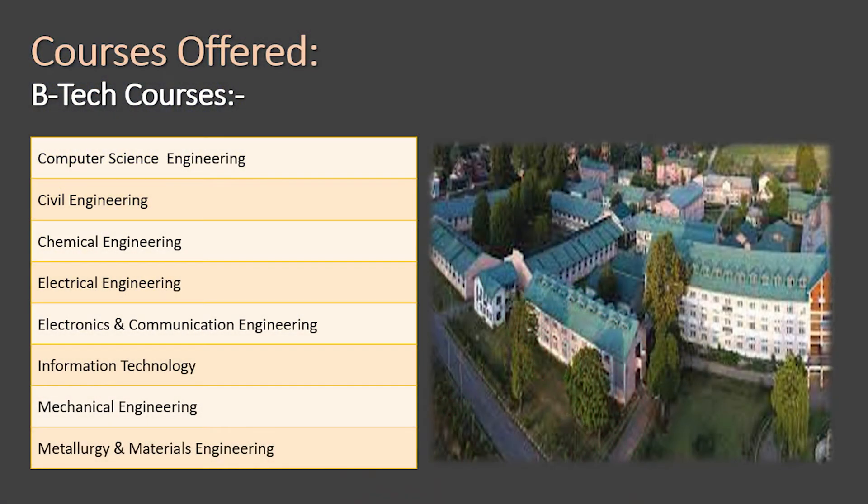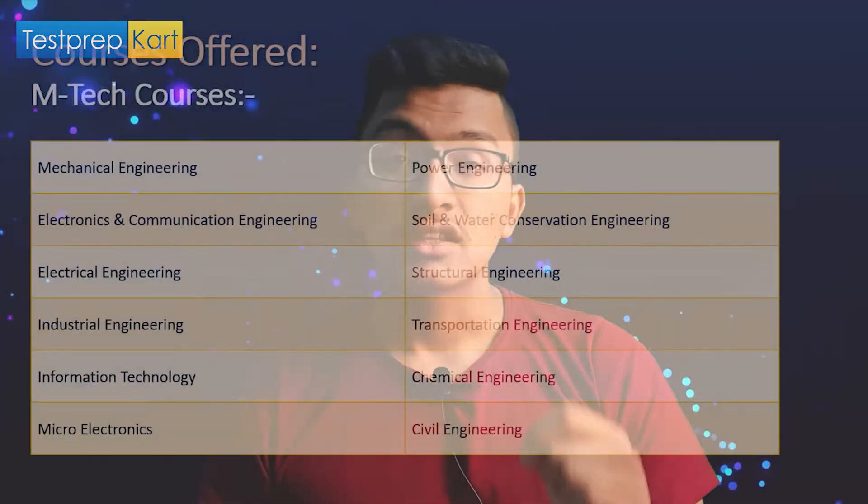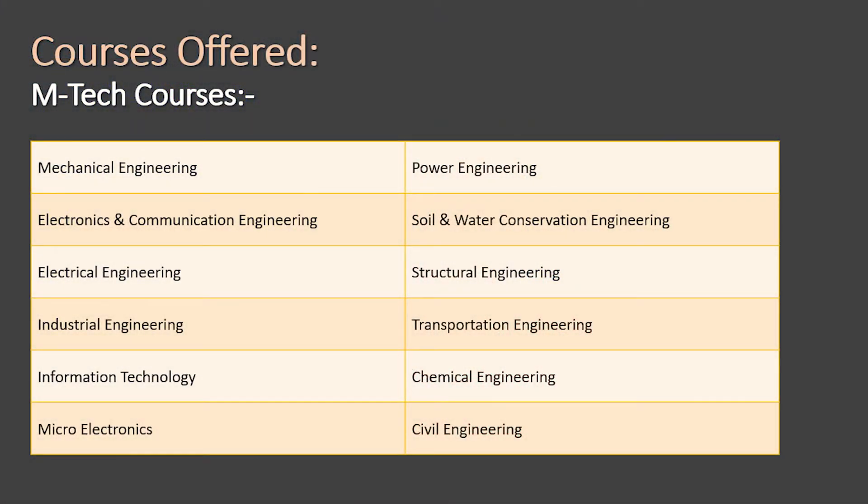For undergraduate BTech courses, the programs offered are: Computer Science Engineering, Civil Engineering, Chemical Engineering, Electrical Engineering, Electronics and Communication Engineering, Information Technology, Mechanical Engineering, and Metallurgical and Material Science Engineering — a total of eight to nine courses.